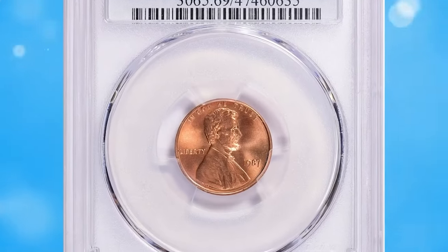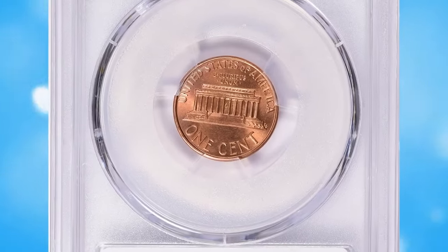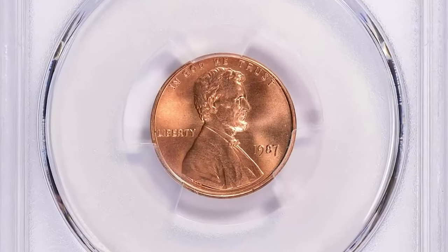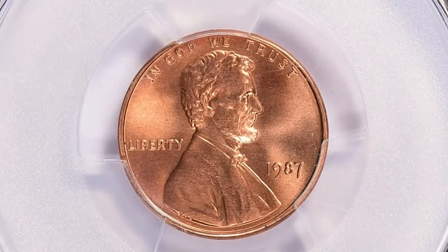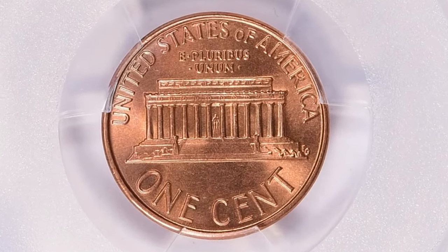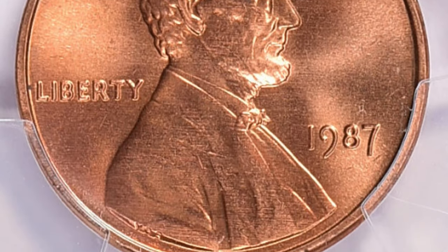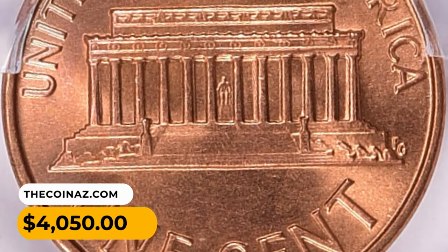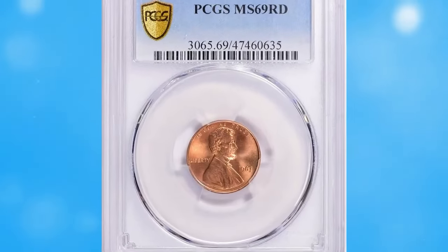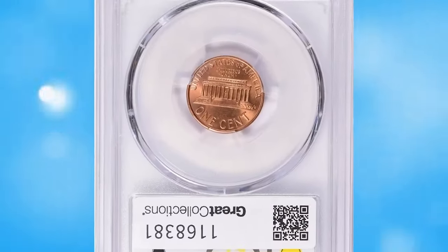Here is a 1987 Lincoln Cent in MS69 Red condition. MS69 is a grade on the Sheldon numerical scale used to evaluate coin condition — a coin with an MS69 grade is close to perfect, showing only minor imperfections under magnification. To determine the specific value of your 1987 Lincoln Cent, you could consult reputable coin price guides or online marketplaces. This specimen was sold for $4,050, including buyer's fee.